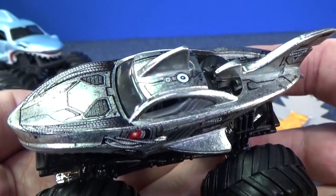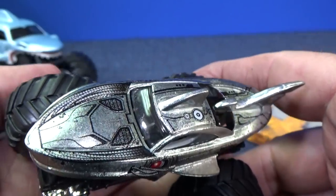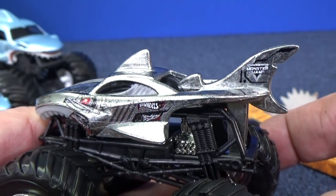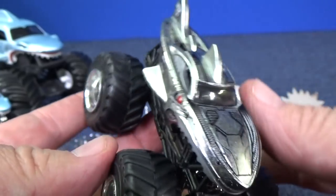Looks like it's bare metal, don't you think? It just has black paint to give it some decorations; otherwise it looks like bare metal. There was another Monster Jam truck a long time ago called Cyborg — that's a pretty cool truck too. I have it, I just didn't have time to dig it out for you today.